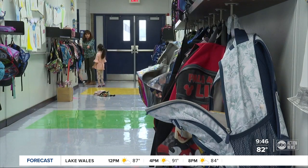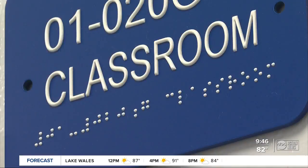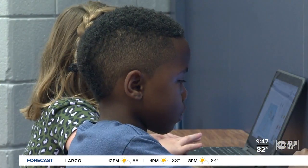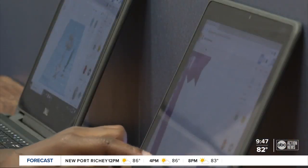Dr. Curtis also suggests checking to see if you have any supplies leftover from last year. And if you do need items, she recommends going to the Dollar Tree — a lot of parents overlook that. For kids whose parents opted for distance learning, a laptop may be top of mind.